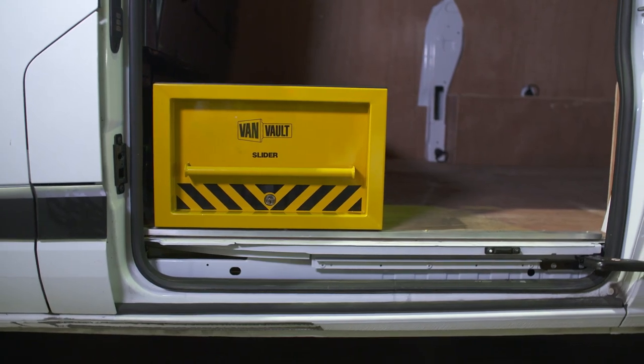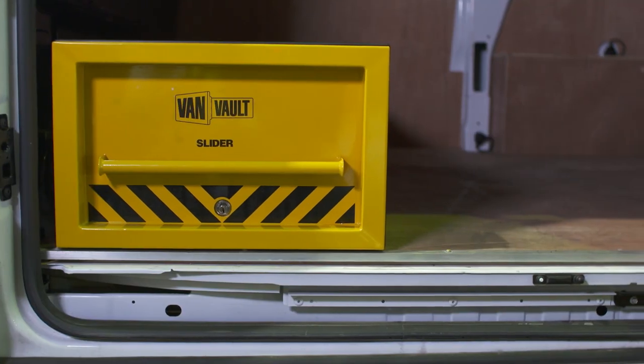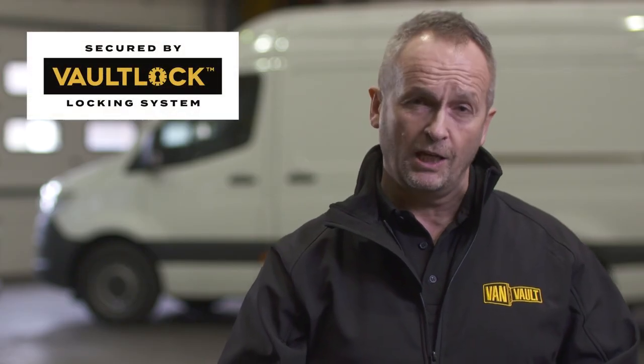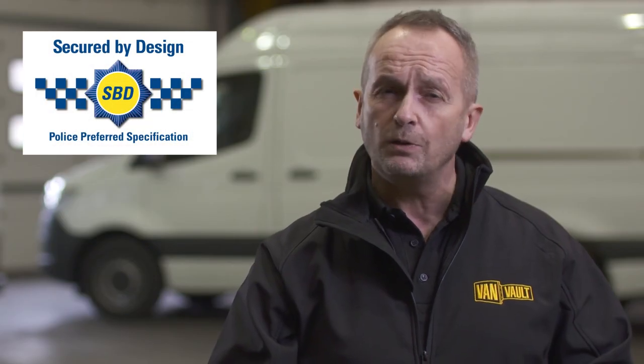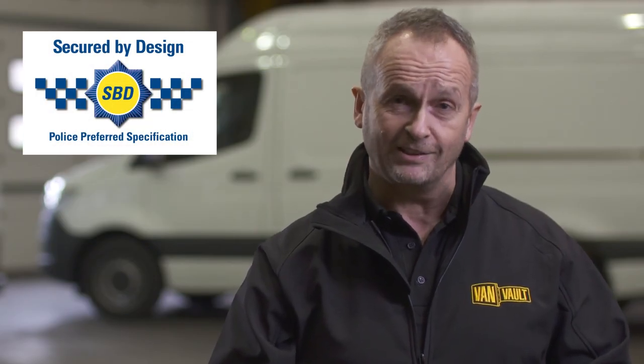Its heavy-duty steel construction has been designed to withstand the most determined attack, and it features the Vault Lock Locking System — a highly effective disc lock shielded by a hardened steel plate, giving advanced protection from drilling, cutting and picking. The slider is so secure it's certified by Secured by Design, the UK's official police approved standard.